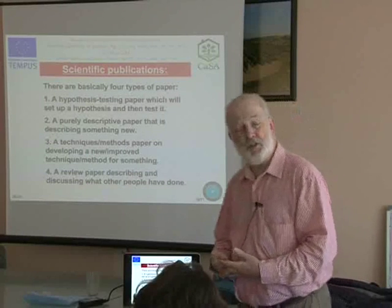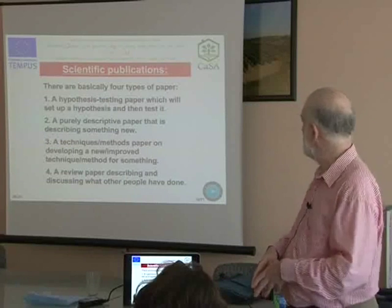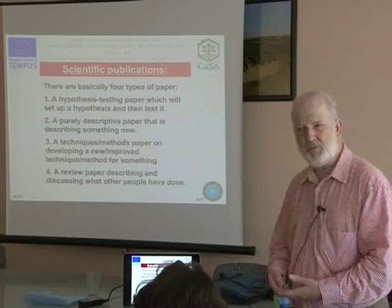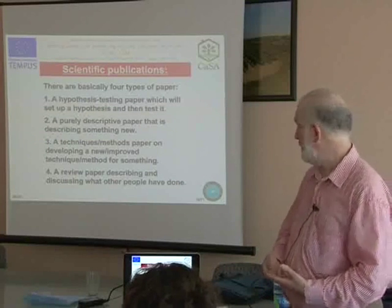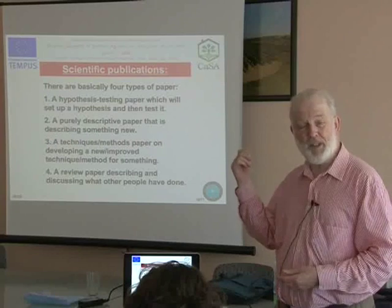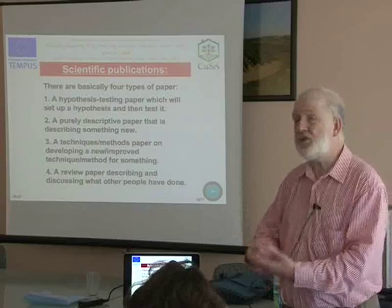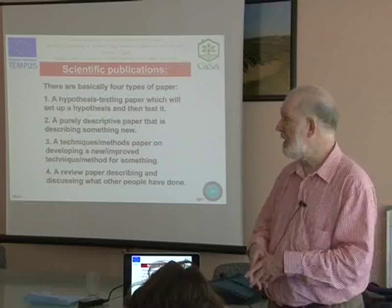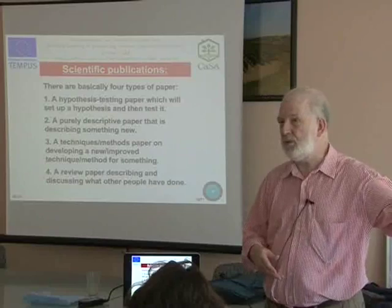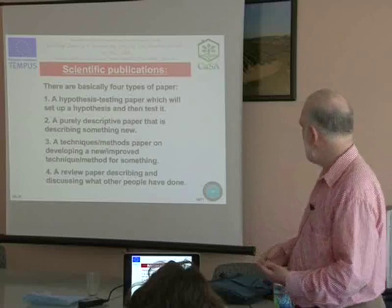The traditional scientific paper would be based on a hypothesis that you're testing by doing a piece of research — you set up a hypothesis and then test it. That is probably the most frequent type of paper you will see in the literature. Then you have what is fairly common in Serbia: a purely descriptive paper, describing the way things are — for example, sampling all the crustaceans and mollusks you can find in a reservoir in Vojvodina.